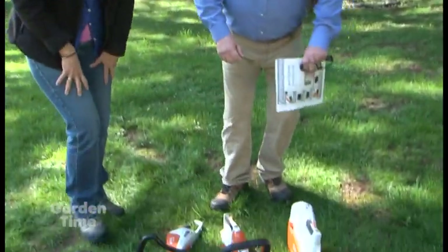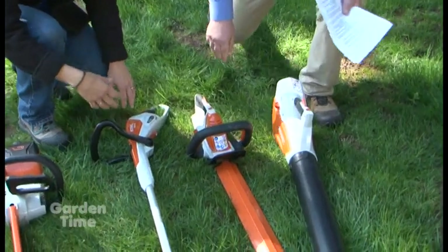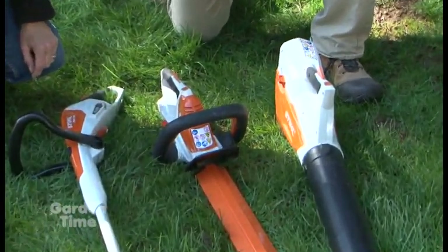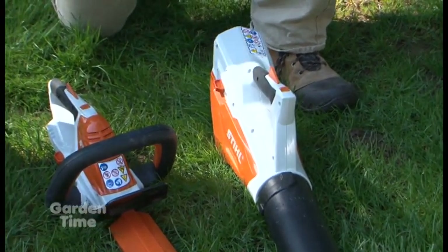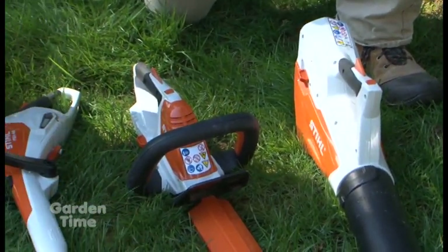This is the AI system, and the 'I' indicates that it's an integrated battery. In each one of these tools, the battery is built right into it and all you have to do is plug it in like a cell phone and charge it up.